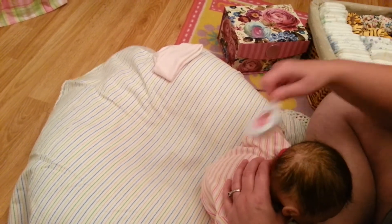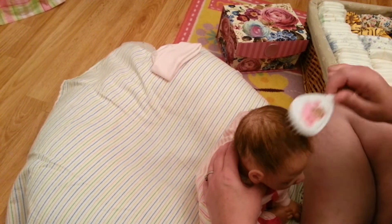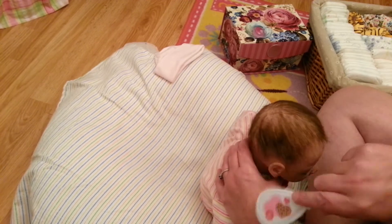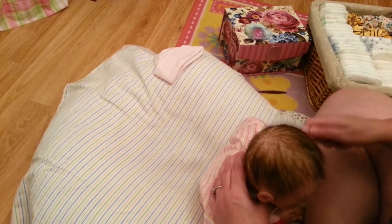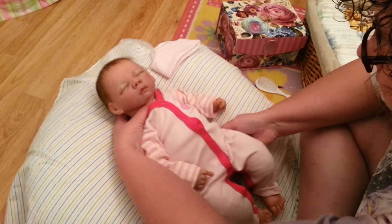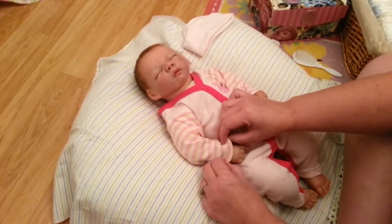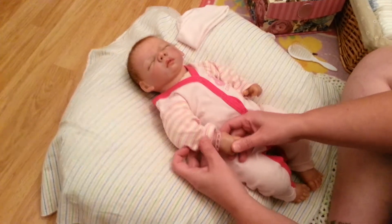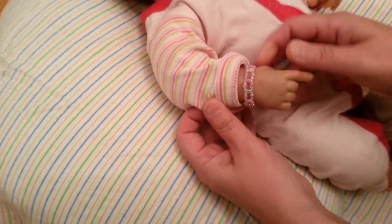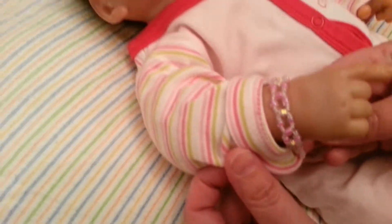I'm gonna be so glad and happy when she gets her new body and new limbs, because then she's gonna have three-quarter arms and three-quarter legs, and that's gonna make mommy very happy. She's still got her little bracelet on from Auntie Nicole, so she's still got her little bling bling — so pretty.